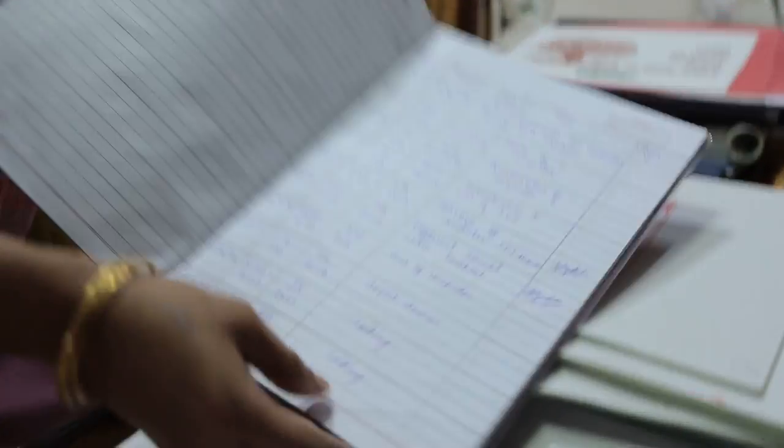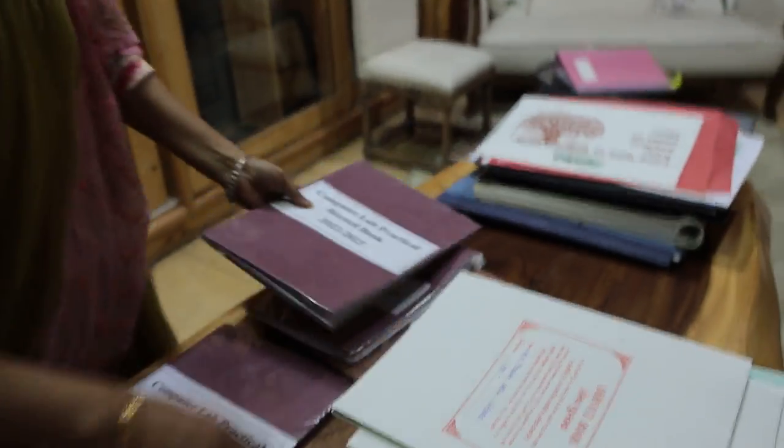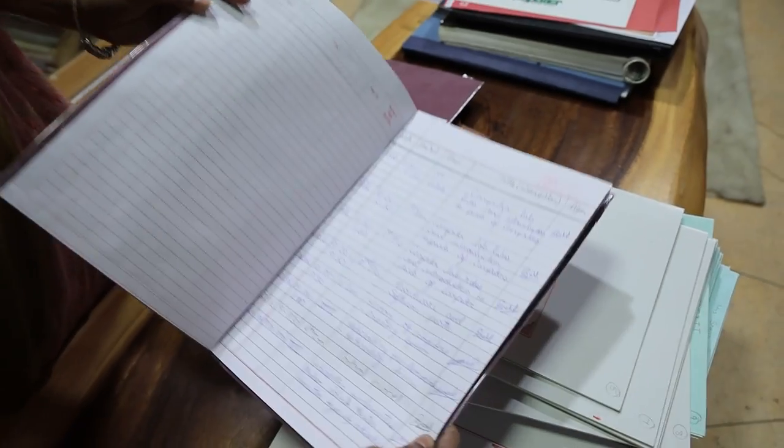This is the record book where entries for children are done — this is for the new session. We have started with this, and computer lab practicals being done are also recorded.